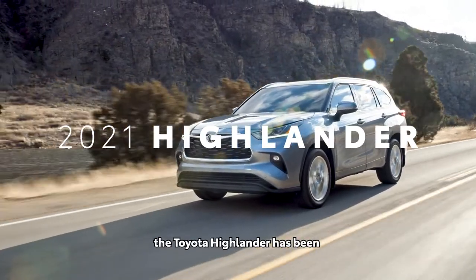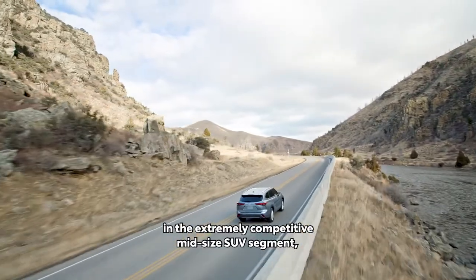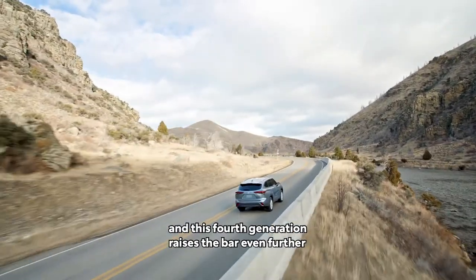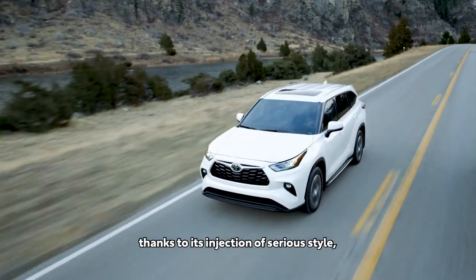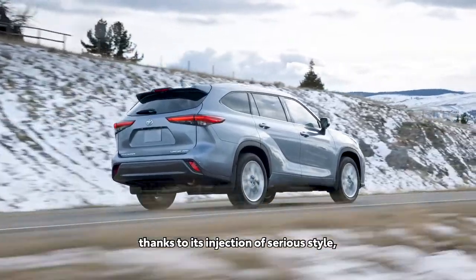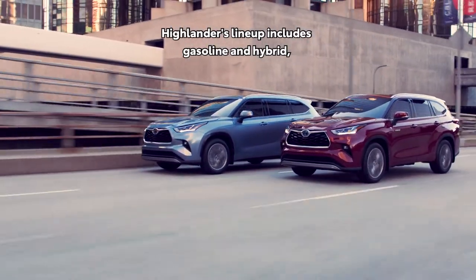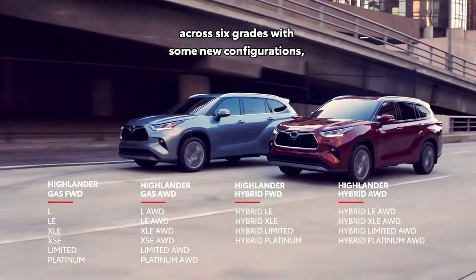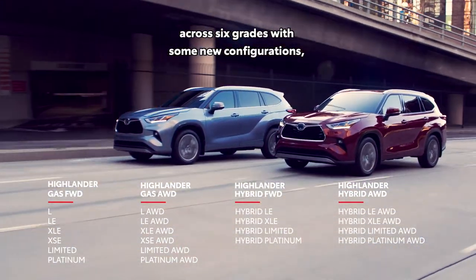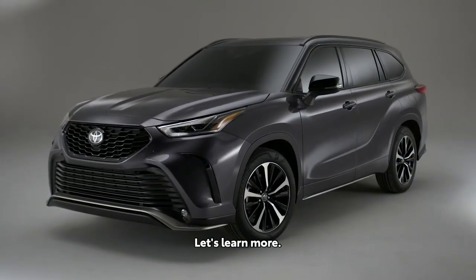For the past four years, the Toyota Highlander has been the best-selling retail vehicle in the extremely competitive midsize SUV segment. This fourth generation raises the bar even further, thanks to its injection of serious style, performance, and premium features. Highlander's lineup includes gasoline and hybrid, front-wheel drive, and all-wheel drive variations across six grades, with some new configurations, including the all-new XSE.